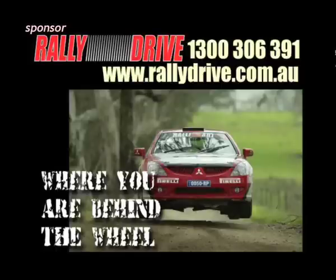In Pit Lane, proudly brought to you by Rally Drive, where you get to experience the thrill of driving a championship-winning rally car. We'll see you next time.